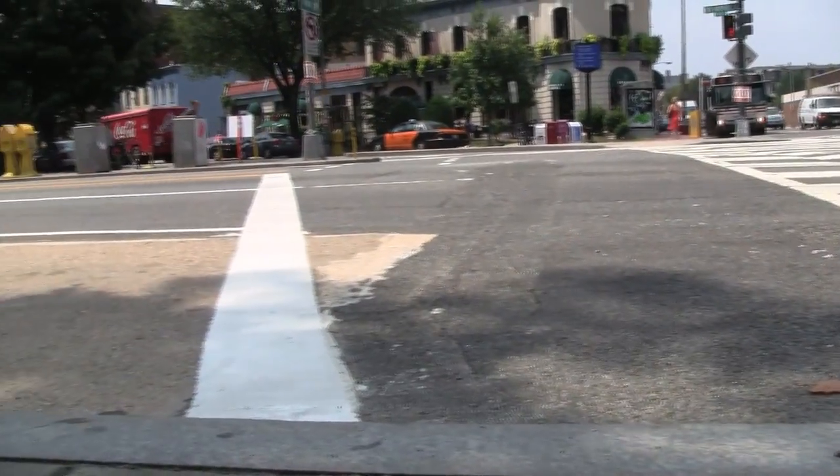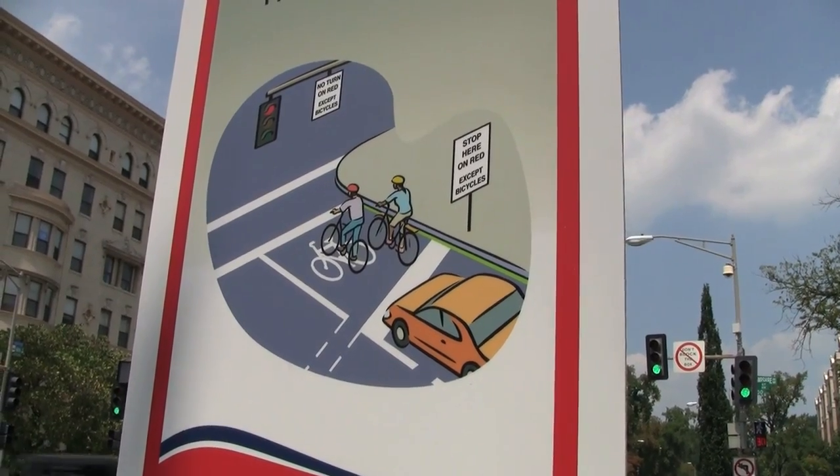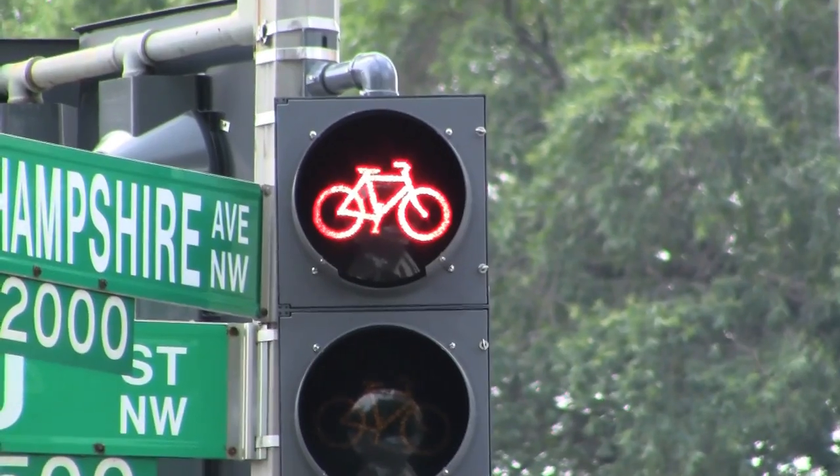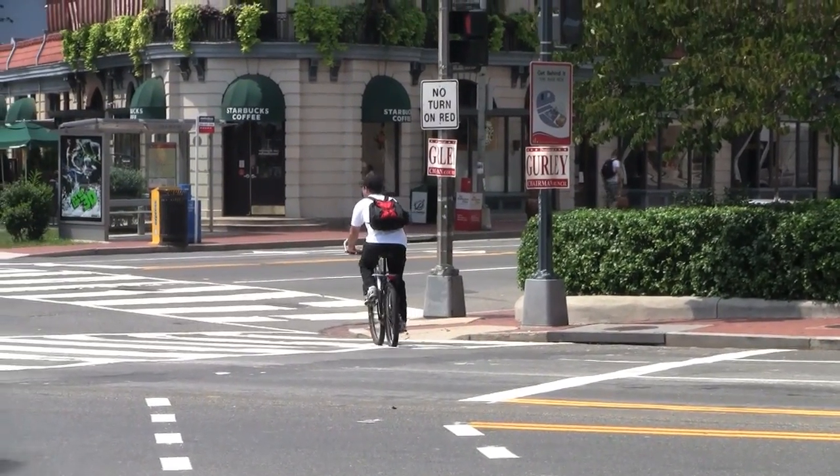It's important that the cars stop behind the stop bar as they're supposed to, to provide room for the bike box. It's also important that the bikes do not run the red light — if they run the red light they risk getting hit by the cars on 16th Street.